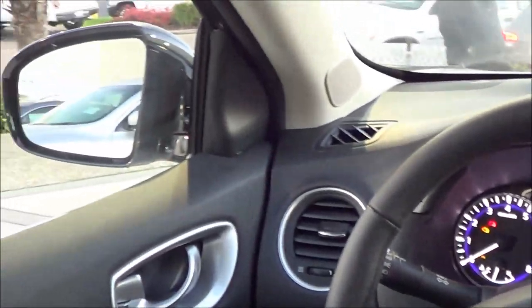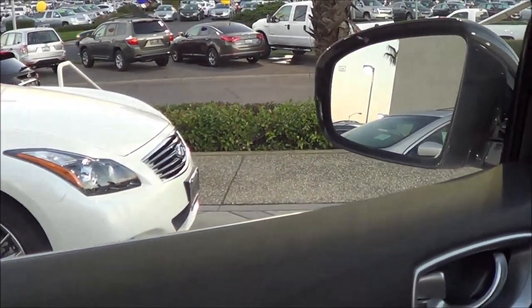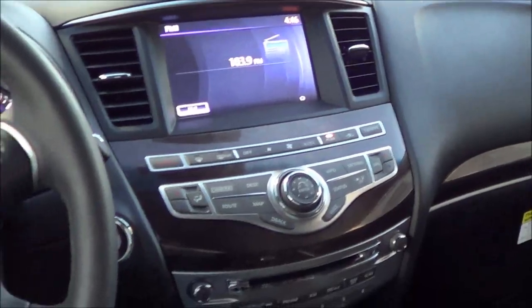As far as visibility goes in the QX60, it's actually decent for a crossover with its sleek styling — there's a decent amount of side visibility and rearward visibility is not too shabby either. It really does help that you have that around view monitor, so overall visibility is not too bad.